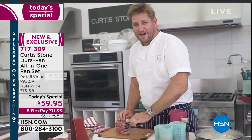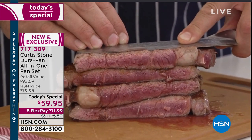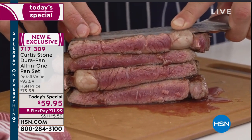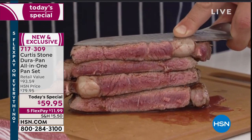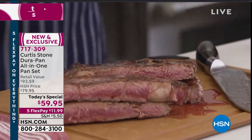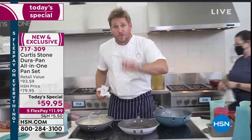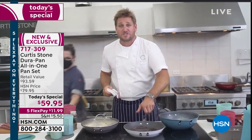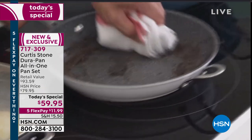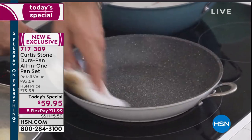It doesn't get much better than that, does it? When you know with the right cookware and the right ingredients - these ribeyes are grass-fed, no added hormone, no antibiotics, absolutely wonderful steaks. But the best part of all, Alice, is the cleanup doesn't exist. With no oil or butter - of course the steak will render a little fat as it cooks. Watch this - I can take a towel and wipe this out, and then I'm going to jump into the animation and show you how it's made. See how it literally wipes out? The pan looks like a brand new pan, like you just took it out of the box.